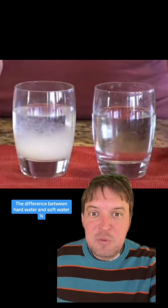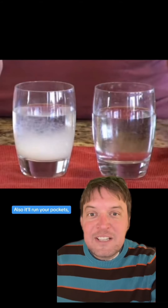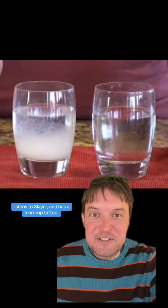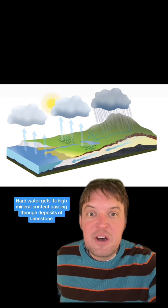The difference between hard water and soft water is that hard water has a high mineral content. Also, it'll run your pockets, listens to Slayer, and has a teardrop tattoo.